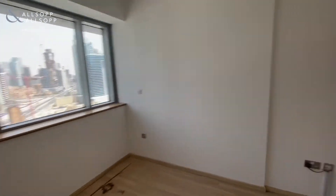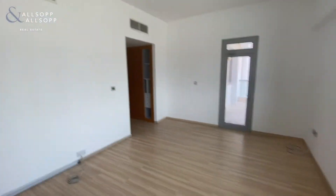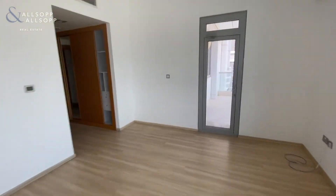There's a good-sized second bedroom again with some more built-in wardrobes, and access out onto the balcony with a Burj Khalifa view.